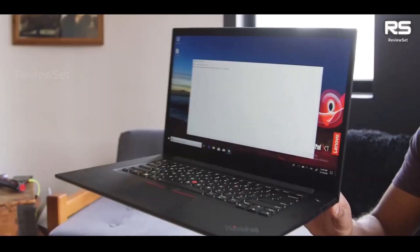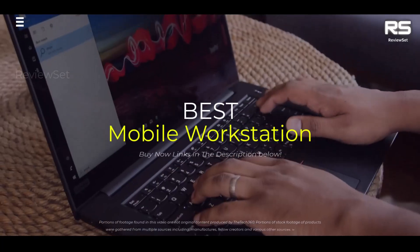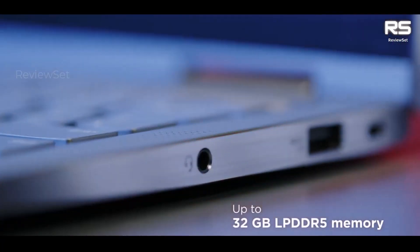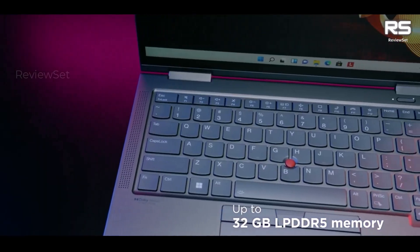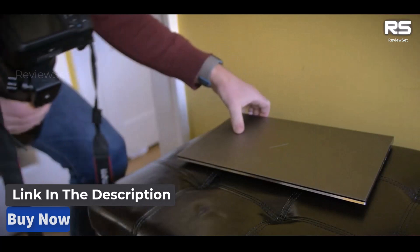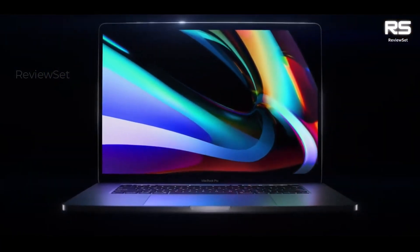Hey everyone! Today we're going to take a look at the 5 best mobile workstations on the market for this year. We are going to show you our 5 selections and discuss whether they are worth purchasing or not. For additional details and the latest pricing on the mentioned products, visit the links below. Let's get started.